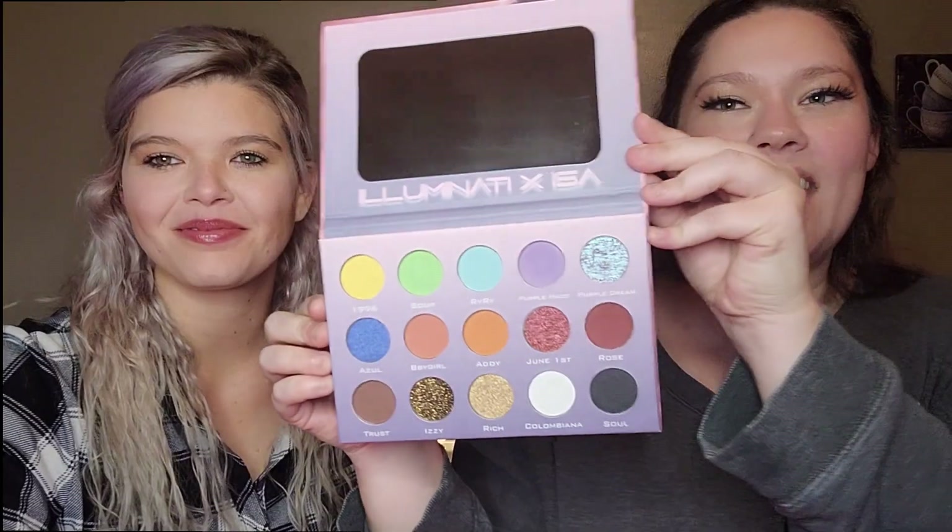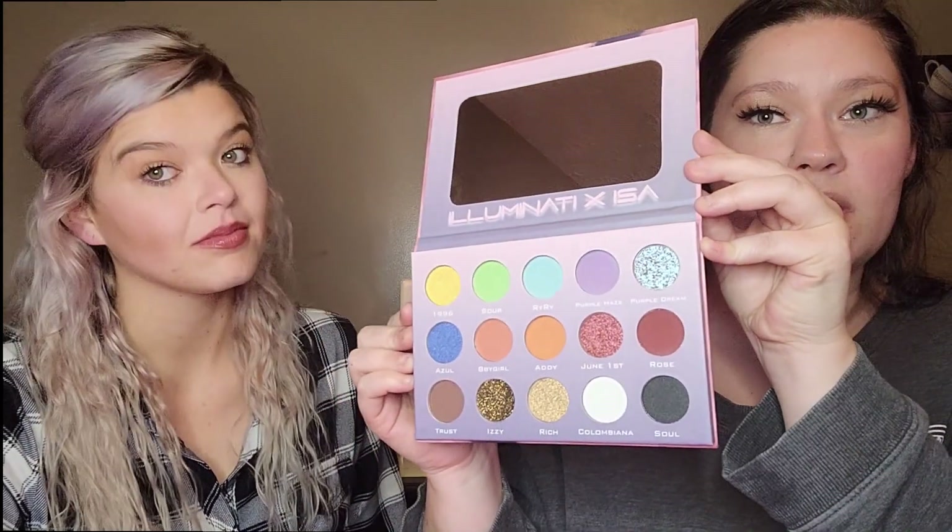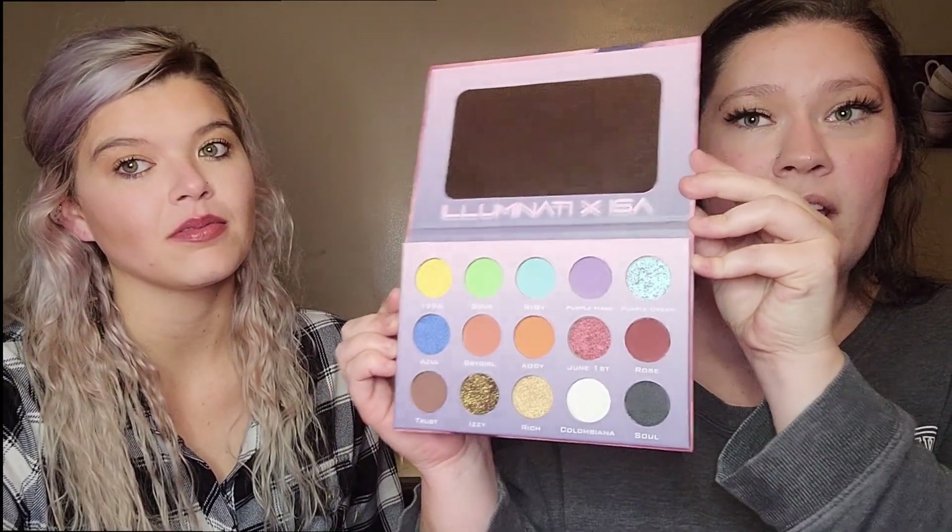Moving on to the premium box, the first item is an eyeshadow palette — this is the Illuminati X ESA. There are a lot of pretty colors in here, pretty much A to Z. We'll definitely be testing that out in a later video since we've never used these formulas. It retails for $48.